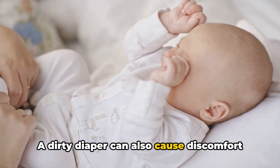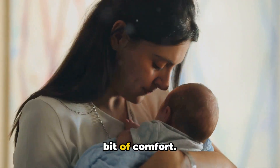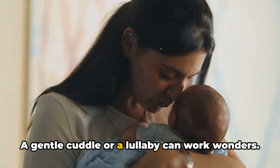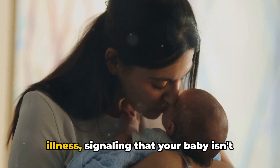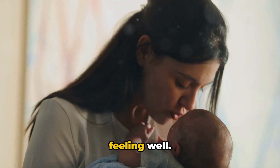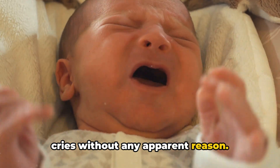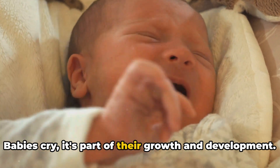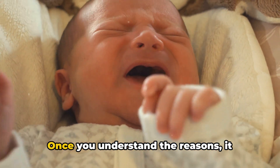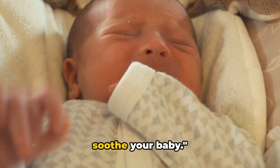A dirty diaper can also cause discomfort leading to tears. Sometimes your little one just needs a bit of comfort — a gentle cuddle or a lullaby can work wonders. And of course, crying can be a sign of illness, signaling that your baby isn't feeling well. However, don't be alarmed if your baby cries without any apparent reason — it's completely normal. Babies cry; it's part of their growth and development. Once you understand the reasons, it becomes easier to address the issue and soothe your baby.